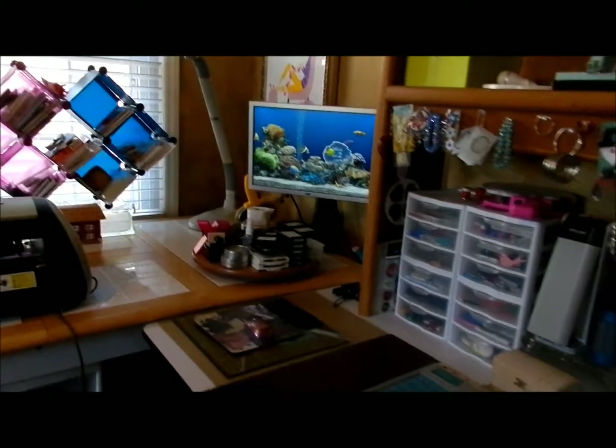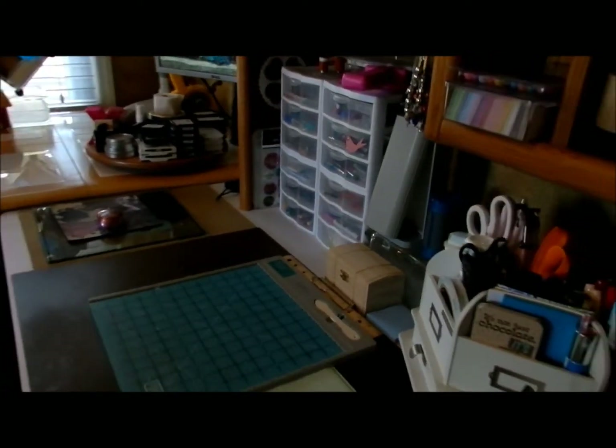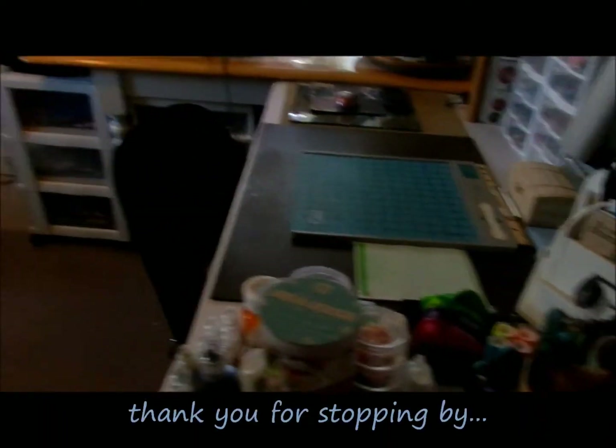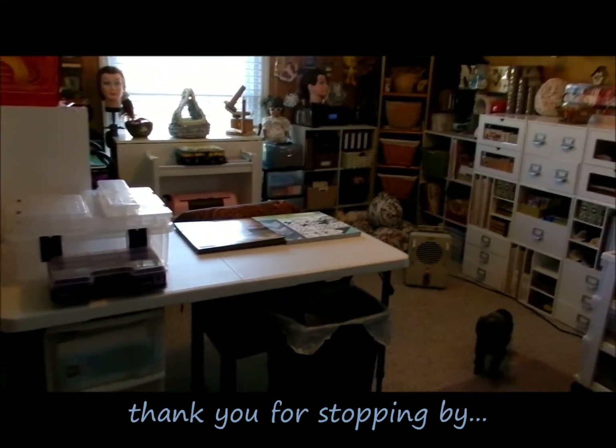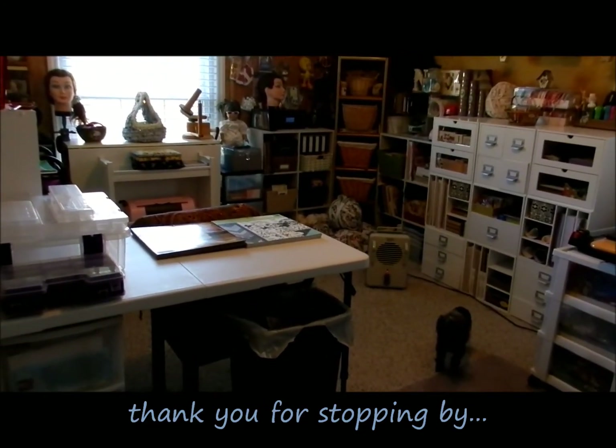Another nice window. And that's about it. I really enjoy working in this little craft room. It's very nice. Thanks for looking!